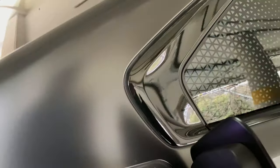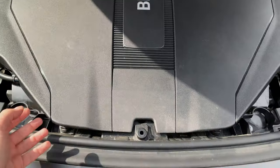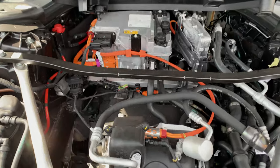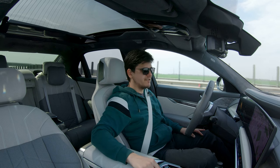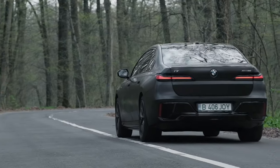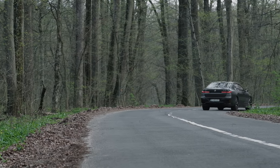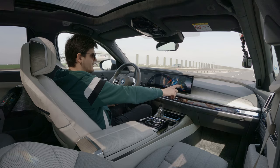The i7 can be DC fast charged at a maximum rate of 195 kilowatts, which is less than the best EVs on the market, but enough to bring its state of charge from 10 to 80 percent in around 30 minutes. BMW recommends not regularly charging over 80 percent to extend battery life. Switching to efficient mode shows the same range values — 208, 165, 350 — so I'm putting it back in expressive mode.